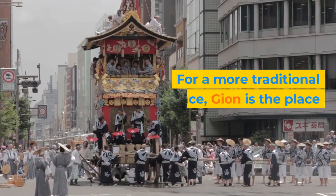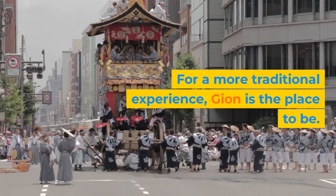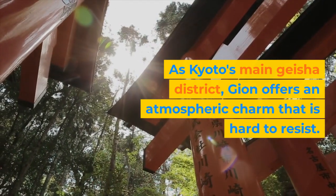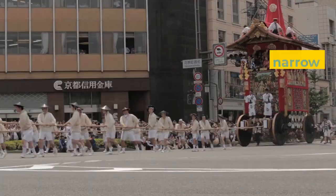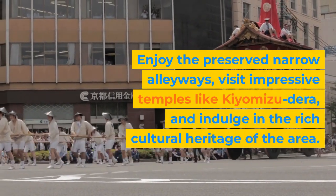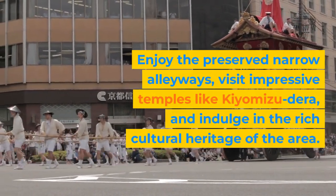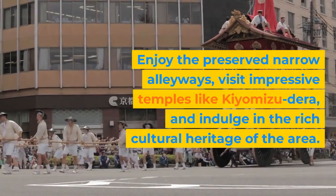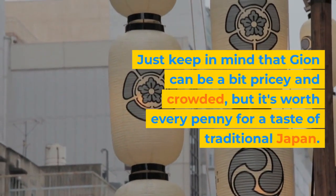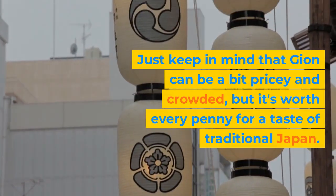For a more traditional experience, Gion is the place to be. As Kyoto's main geisha district, Gion offers an atmospheric charm that is hard to resist. Enjoy the preserved narrow alleyways, visit impressive temples like Kiyomizu-dera, and indulge in the rich cultural heritage of the area. Just keep in mind that Gion can be a bit pricey and crowded, but it's worth every penny for a taste of traditional Japan.